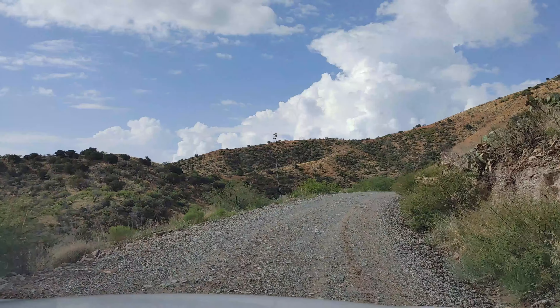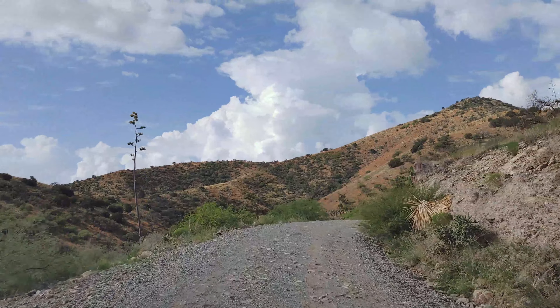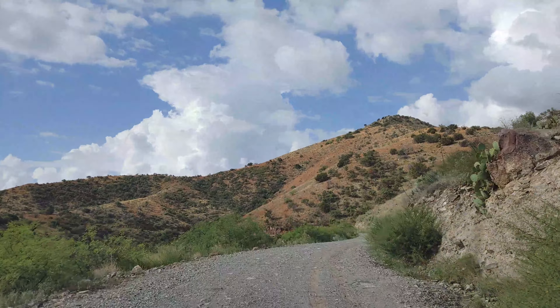Hey everybody, welcome back to Brandon Ballard Wildlife. We're out here in Arizona and the only thing we are going to be looking for are green rat snakes, because those are the most important thing out here. If we see a green rat snake on one side of the road and 12 different rattlesnakes on the other side, we're going for the green rat snake. That's what it's all about out here.